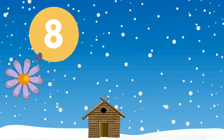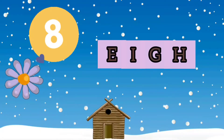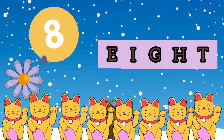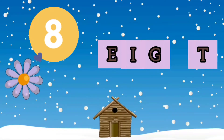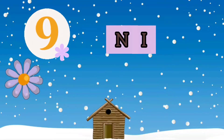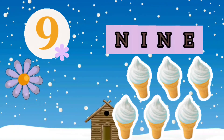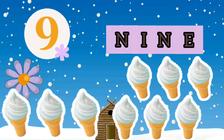7 - SEVEN - 7 Teddy Bears. 8 - EIGHT - 8 Cats. 9 - NINE - 9.